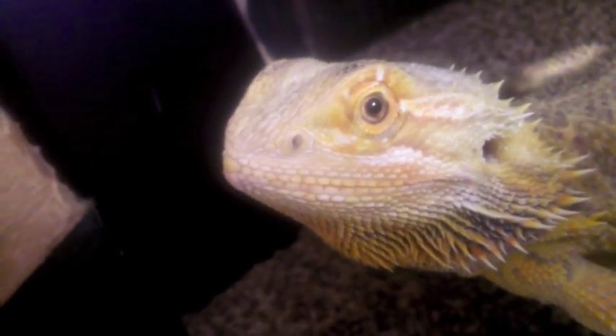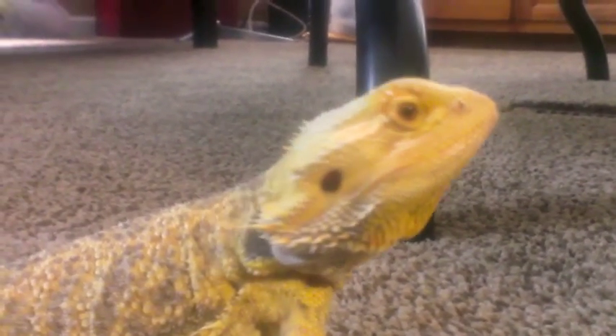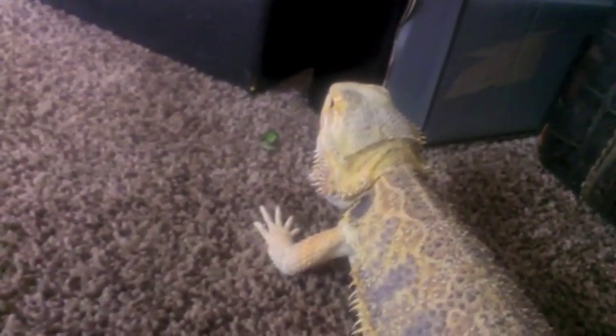The bearded dragon is tan to yellow in color. It's called bearded because of the dragon's ability to flare out its throat skin when it's threatened or territorial. Its body appears flat, which becomes even more pronounced if the dragon is alarmed. There are spines on the throat, sides of the head, and sides of the body.